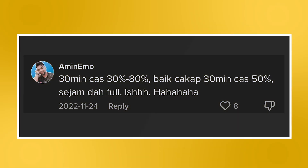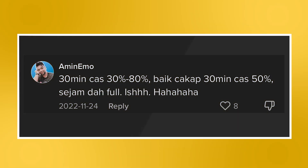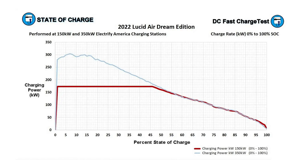Next up, let's look at an EV-related question: 30 minutes charge from 30% to 80% — just say it takes 30 minutes for a 50% charge and an hour for a full charge. Calculating the charging time for a battery is not as straightforward, as the charging power changes according to the battery's state of charge. Looking at this charging graph for the Lucid Air, you can notice that the battery charges at the highest power when connected to a 350kW charger for the first 15%, and then starts to decrease rapidly as the state of charge increases.